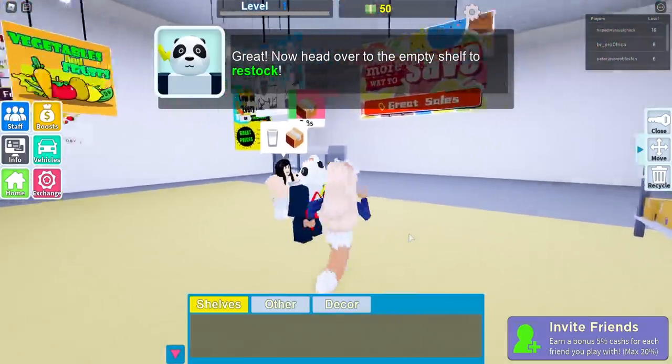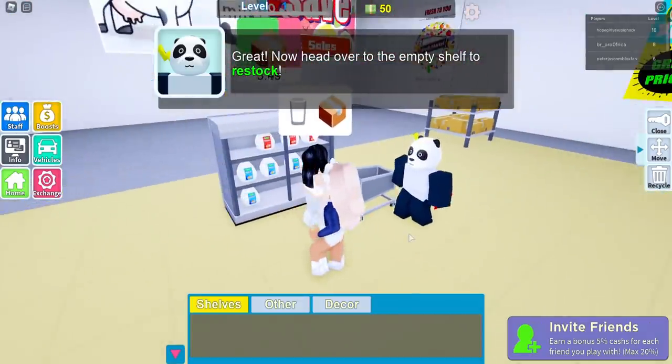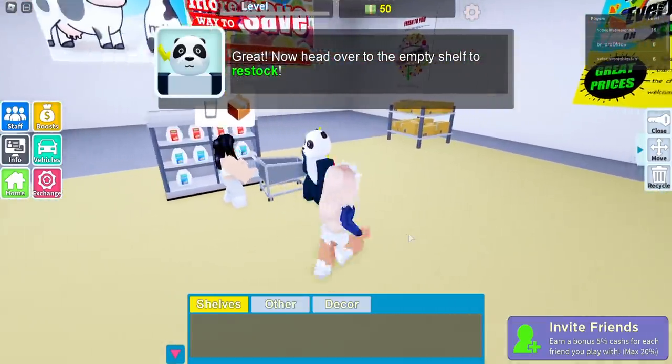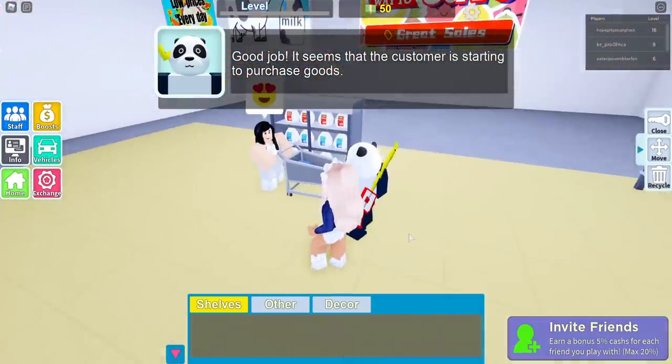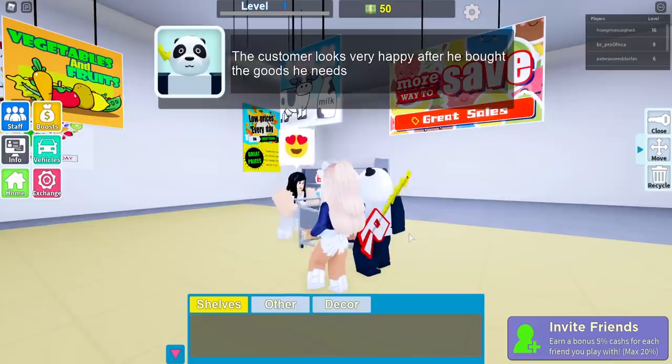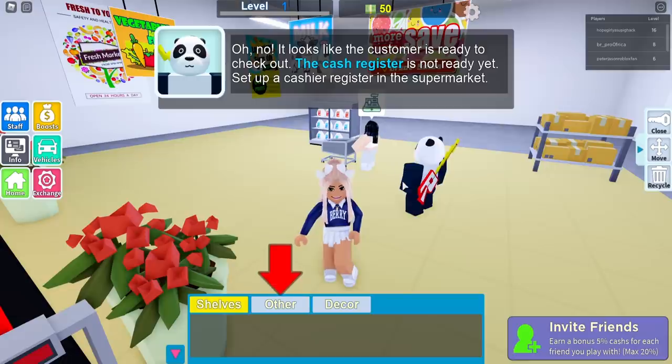I got this, and then come over here and put them on here. There we go — it takes nine seconds. They're restocking! Now head over to the empty shelf to restock. I'll do this side too. She's got everything and she bought — she loves milk. But now she needs to pay.